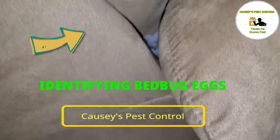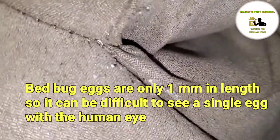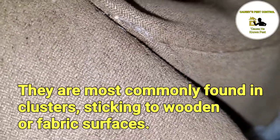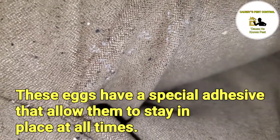First, let us identify bed bug eggs. Bed bug eggs are only 1mm in length, so it can be difficult to see a single egg with the human eye. They are most commonly found in clusters sticking to wooden or fabric surfaces. These eggs have a special adhesive that allows them to stay in place at all times.